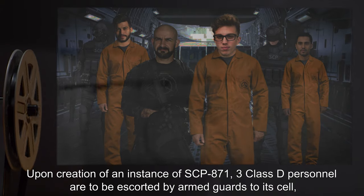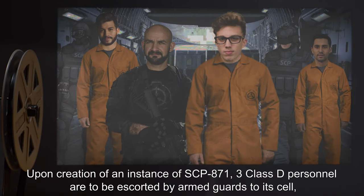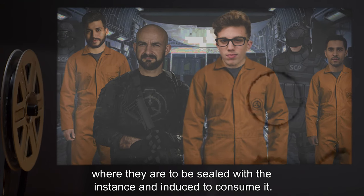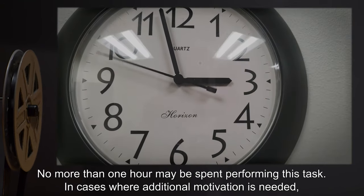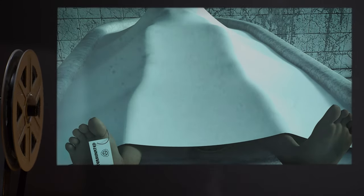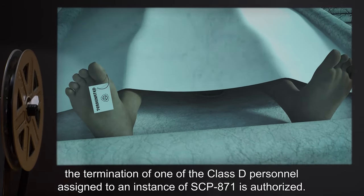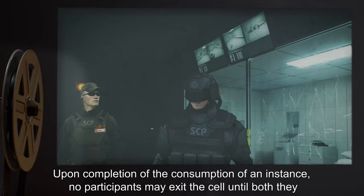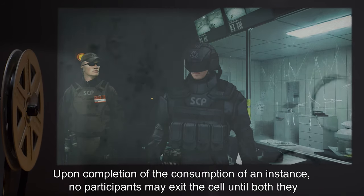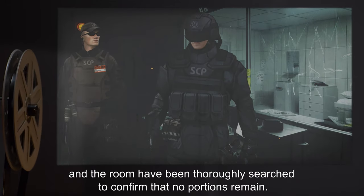Upon creation of an instance of SCP-871, three Class D personnel are to be escorted by armed guards to its cell, where they are to be sealed with the instance and induced to consume it. No more than one hour may be spent performing this task. In cases where additional motivation is needed, the termination of one of the Class D personnel assigned to an instance of SCP-871 is authorized. Upon completion of the consumption of an instance, no participants may exit the cell until both they and the room have been thoroughly searched to confirm that no portions remain.